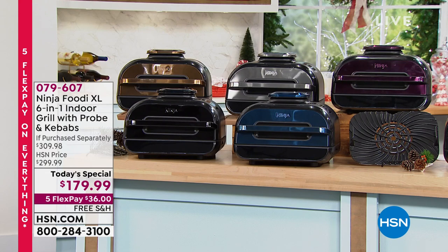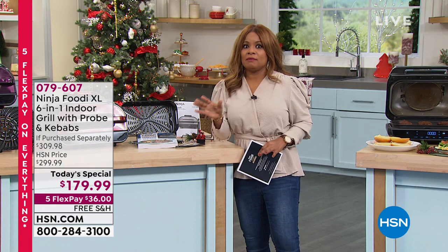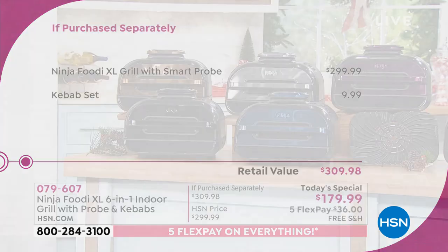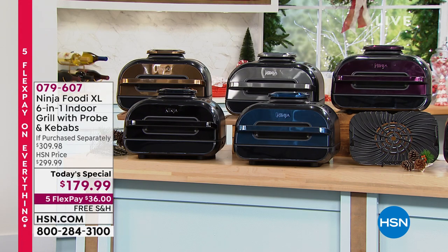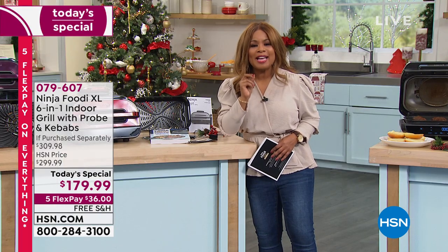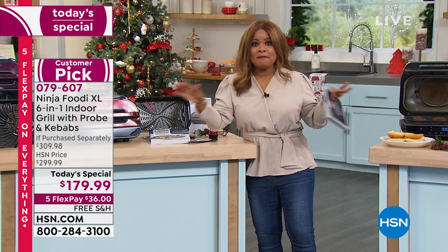Let's go back to price for a moment. I'm not talking $15 or $20 savings. This exact Ninja Foodi XL Grill with the Smart Probe sells every day of the week at $299.99 — $300 every day of the week. We are offering it at $179.99. We are $120 less than you're going to find this out there. But it's only today and while supplies last, only until midnight.